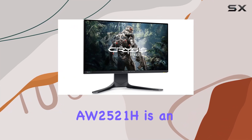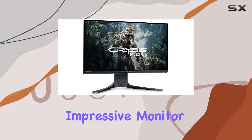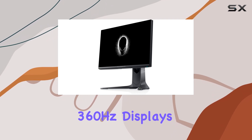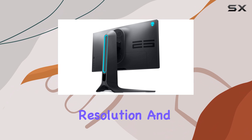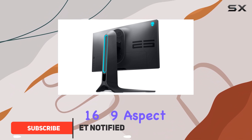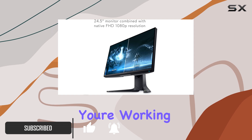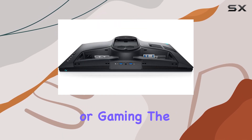The Alienware AW2521H is an impressive monitor that stands out in the market for high-end 360Hz displays. With its widescreen resolution and 16 to 9 aspect ratio, this monitor provides a cinematic experience whether you're working, watching movies, or gaming.